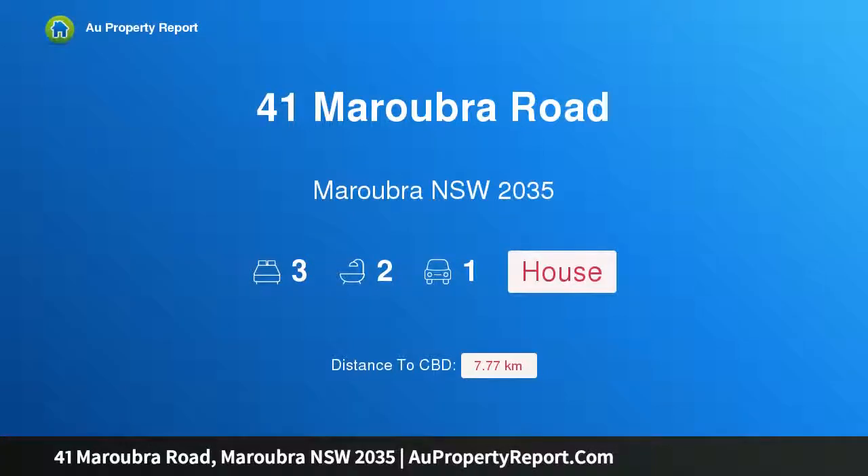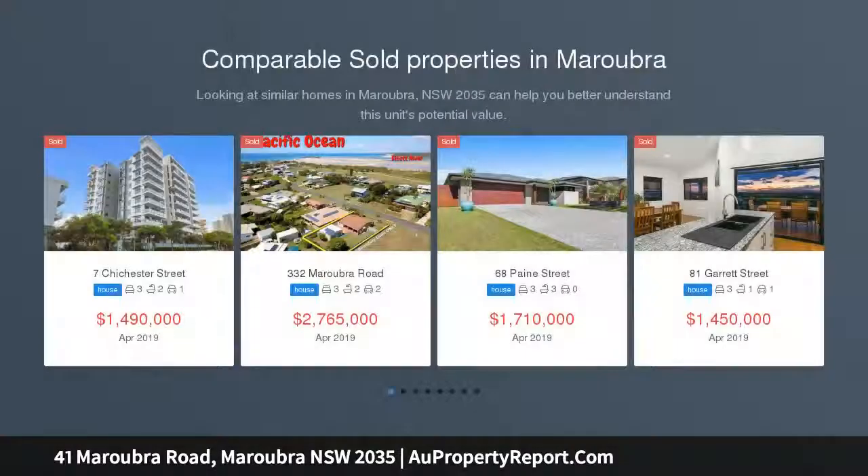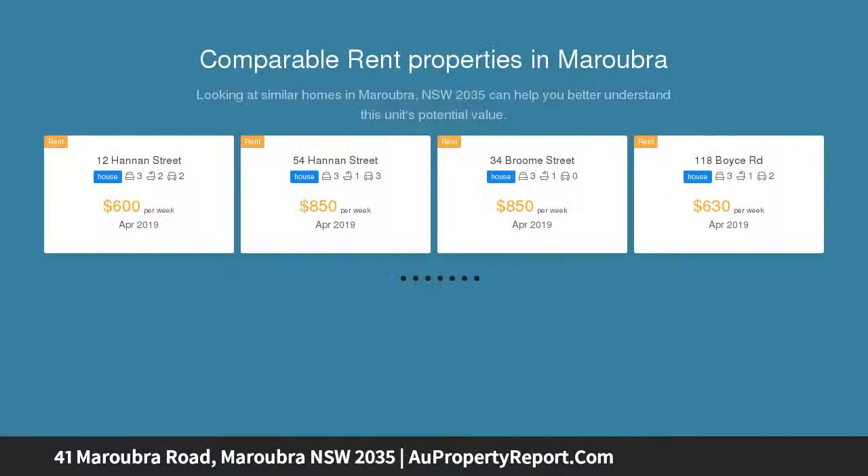Welcome to 41 Maruba Road, Marouba, New South Wales 2035. This polished prestige three-bedroom double brick semi-detached home boasts spacious classic interiors and a modern extension, presenting in immaculate condition. With all the classic attributes of the Californian bungalow style, you can expect high ornate patterned ceilings, stained glass windows, and two feature fireplaces.